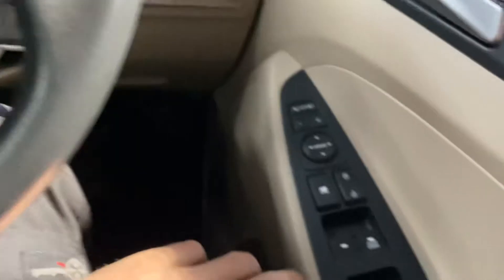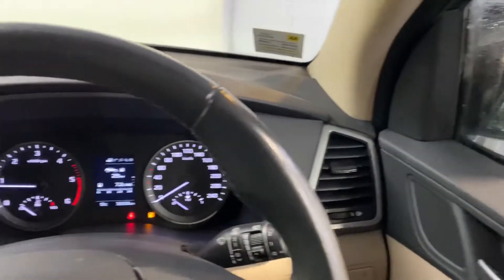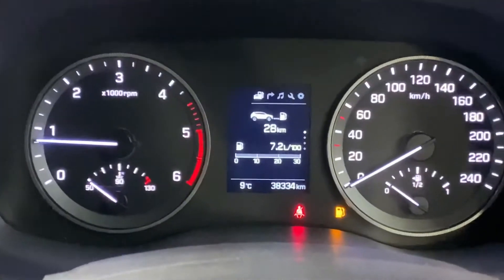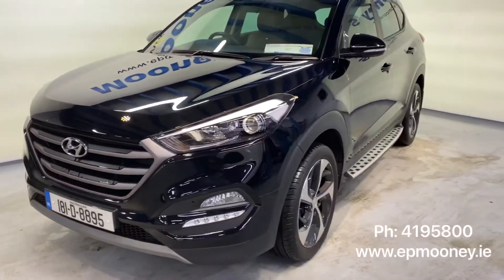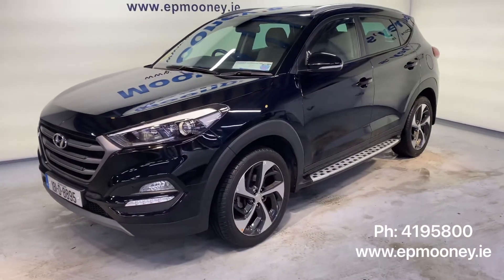You have front and rear electric windows, and electric adjustable and retractable wing mirrors as well — all of this coming as standard. You have 38,300 kilometres on the clock. It's fully serviced here at Mooney's and will come with the remainder of its Hyundai Unlimited Mileage Warranty.